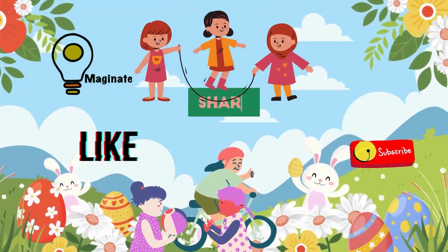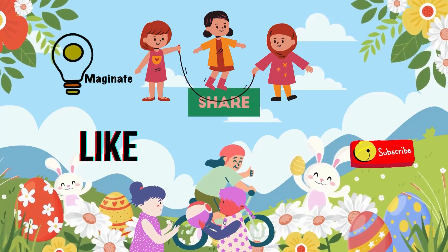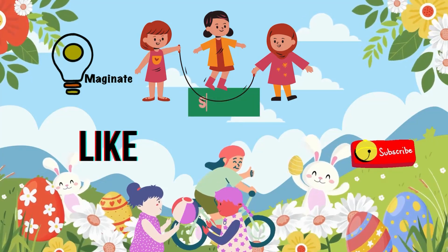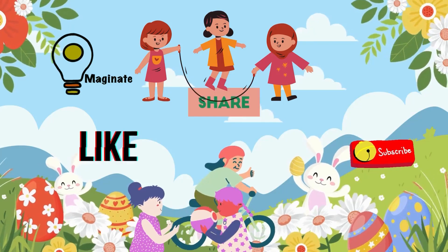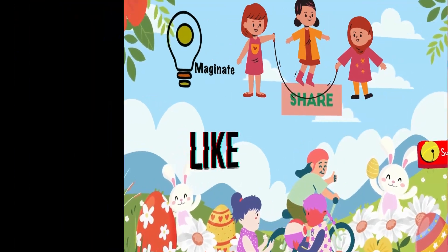Thanks for exploring these Stegosaurus fun facts with me! If you enjoyed this adventure, please like, share, and subscribe. See you next time!